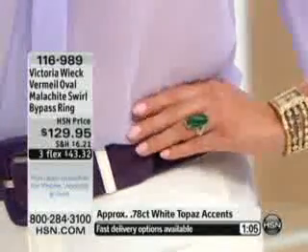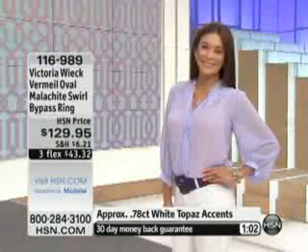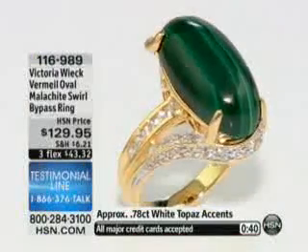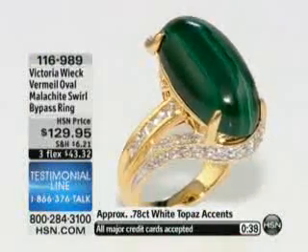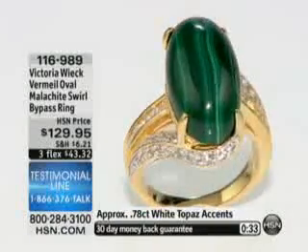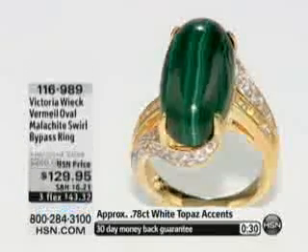Amy is joining us for the two hours of Victoria Week, so we welcome Amy in, and of course we welcome you in as well. We would love to say hi to you this morning. 1-866-376-TALK. Share your testimonials with Victoria — she has so many fans out there. Let us know how many pieces you have in your collection. Maybe you're picking up something brand new this morning. Being that this ring in particular is brand new for the visit, do not wait because many of Victoria's pieces will sell out quickly. The sizes start to get limited — sizes 5 through 10 are still available.